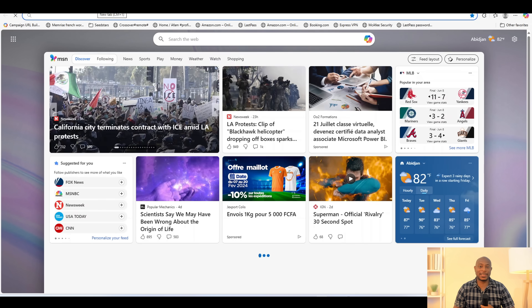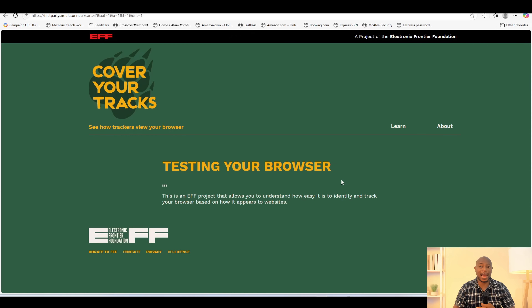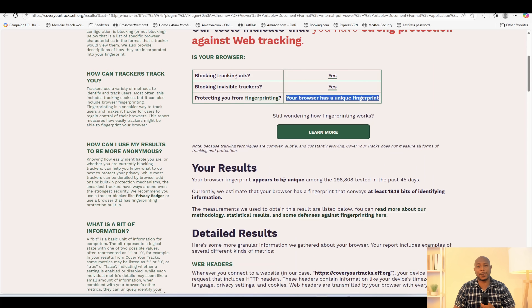We go to Microsoft Edge. Let's run the test again. At this point, the results feel like déjà vu. On all the browsers we have tried, there is zero fingerprint protection, and Edge follows this trend with a unique fingerprint. At this point, you may be thinking of giving up on browsers, but let us keep it going.